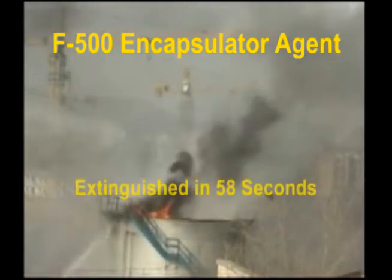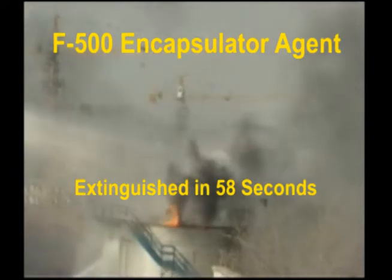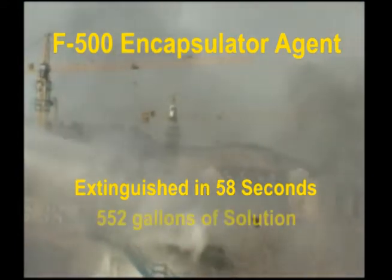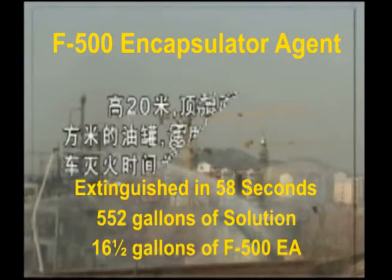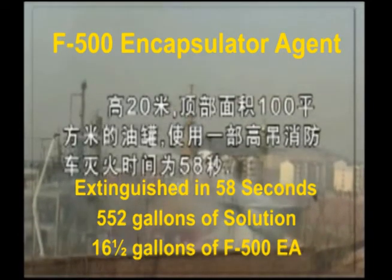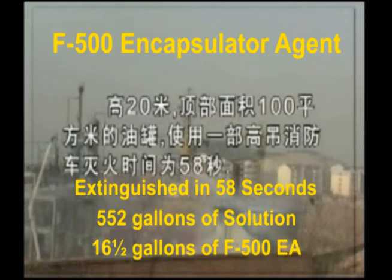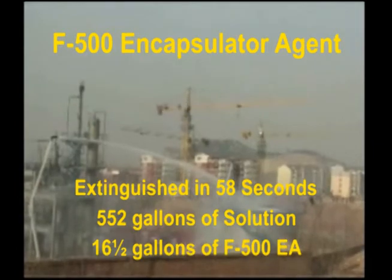The F500 Encapsulator Agent extinguished the fire in 58 seconds with one monitor. About 552 gallons of solution was used, with about 16.5 gallons of F500 EA. The F500 EA was able to cool the fuel and vessel and encapsulate the liquid and vapors in less than a minute.